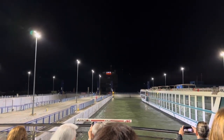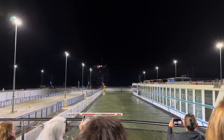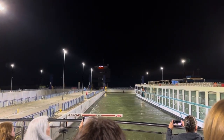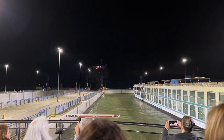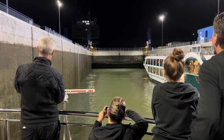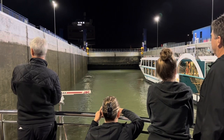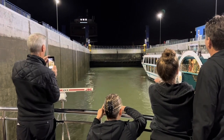Oh yeah! Now they are draining the water of this area, so the water level is going down and the ship is going down. You see the door in front of it — you can see the water level has gone down. The black area was where the water was before.